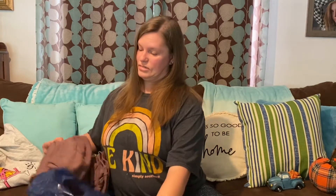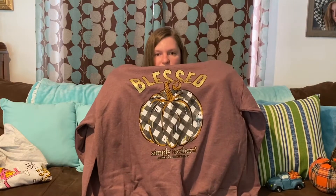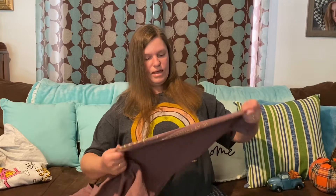This was my favorite find. I love fall and I love sweatshirts — that's why I really prefer cold weather. I found this Simply Southern sweatshirt that says 'blessed' and has a pumpkin on it, and down the side in glitter it has the Simply Southern logo. I love the color and I can't wait for fall.